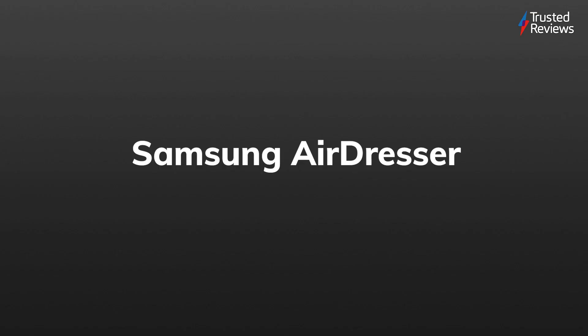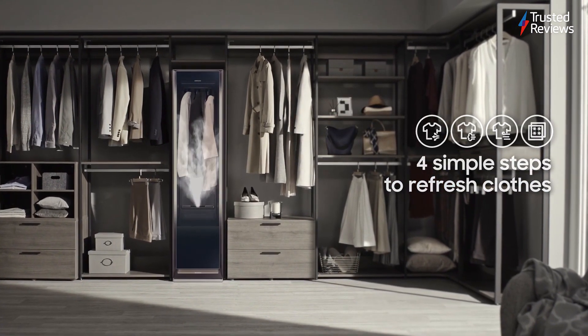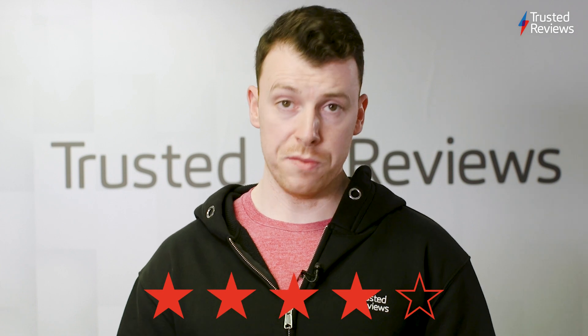Samsung AirDresser. A product very much in the same vein as the LG Styler, the Samsung AirDresser can let you refresh your most precious and delicate items of clothing so that they always look their best. It scored a 4 out of 5.